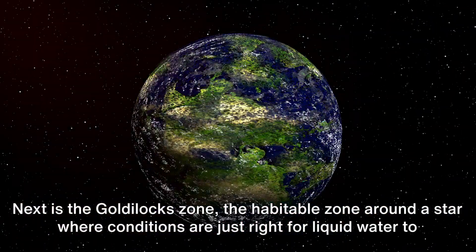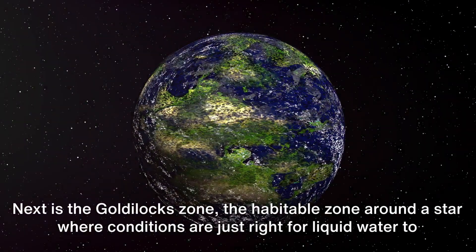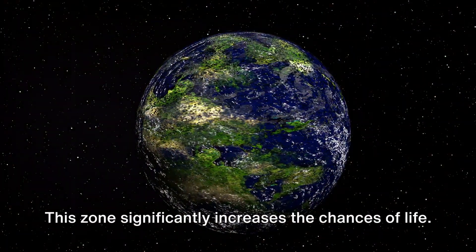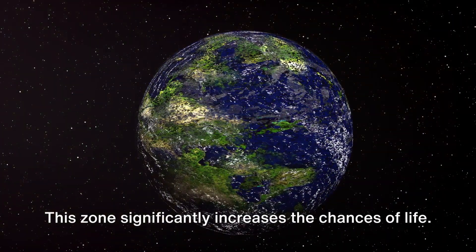Next is the Goldilocks zone, the habitable zone around a star where conditions are just right for liquid water to exist on a planet's surface. This zone significantly increases the chances of life.